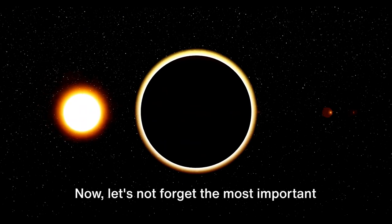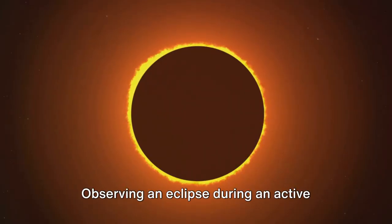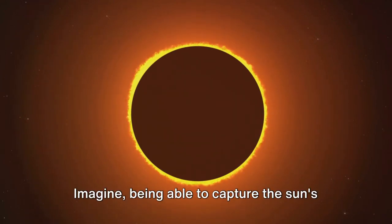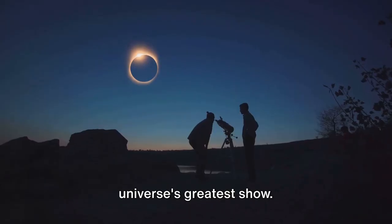Now let's not forget the most important part: the solar eclipse itself. Observing an eclipse during an active solar cycle can reveal activity on the sun's surface. Imagine being able to capture the sun's surface activity right from your smartphone — it's like having a front-row seat to the universe's greatest show.